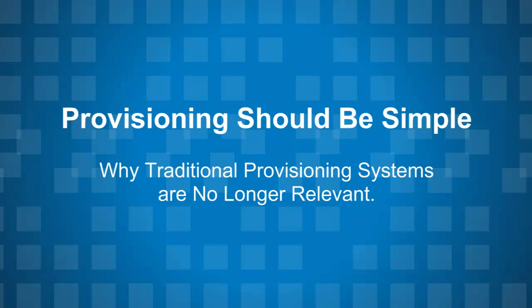Hi everybody, this is Todd Harris with Avexa. We often get asked how we stack up in the provisioning space and we now have a compelling answer, especially for organizations stuck using a traditional provisioning system offered by one of our competitors. In a minute we'll hear from Avexa's CTO Deepak Tanaja, but before we get started I want to point out a few reasons why you should be interested.